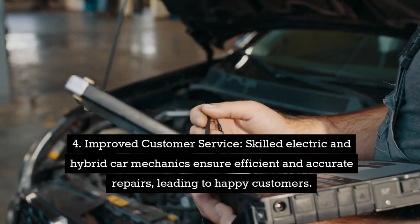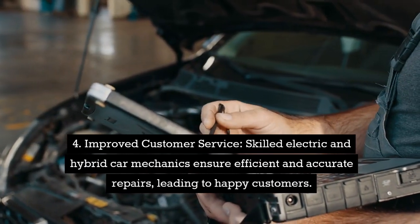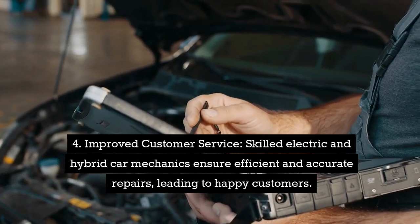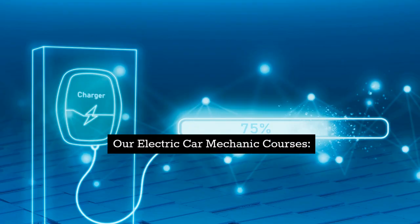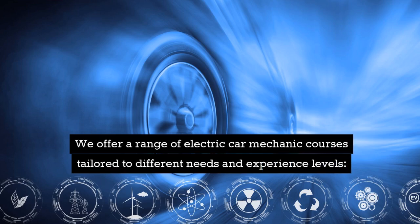Fourth, improved customer service. Skilled electric and hybrid car mechanics ensure efficient and accurate repairs, leading to happy customers. We offer a range of electric car mechanic courses tailored to different needs and experience levels.